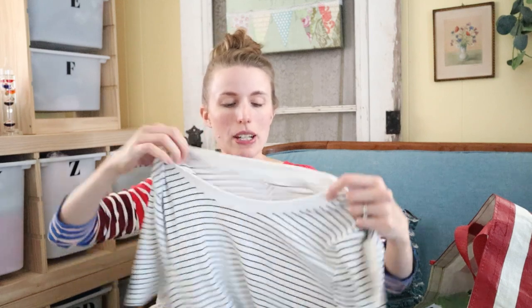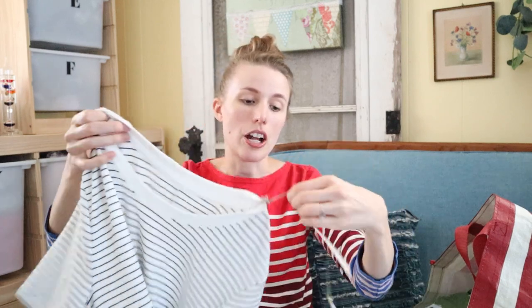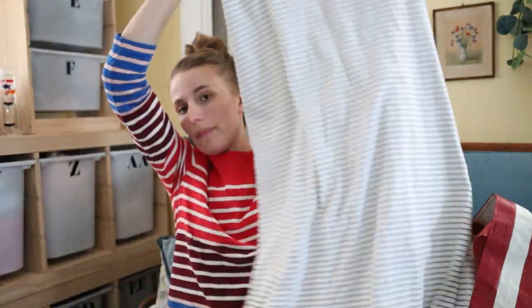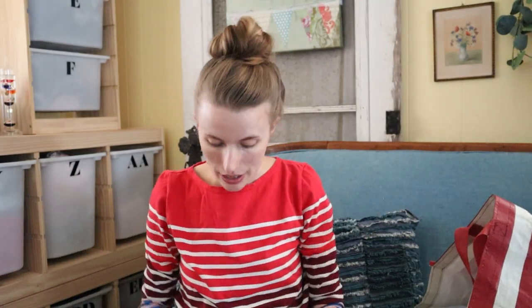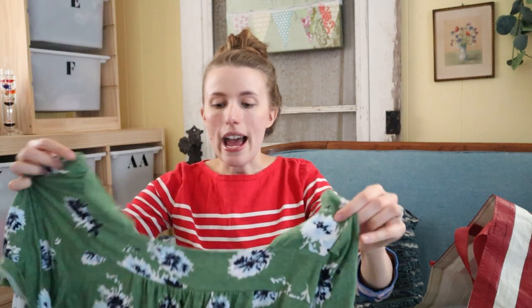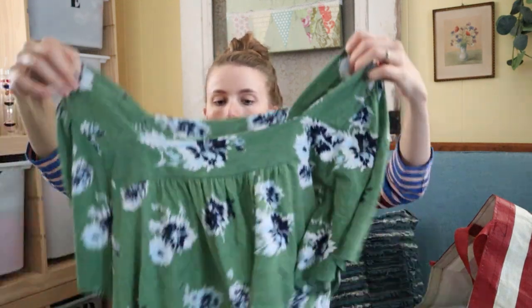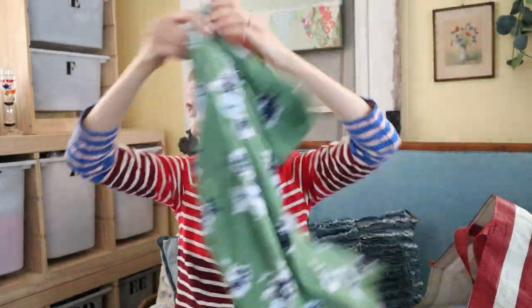I may take this into Clothes Mentor — it's just a A New Day brand from Target, brand new, maxi dress in a size large with a pretty striped print. Or I could sell it for like $15 on Poshmark. I have this top — it's just Lucky Brand. Probably for Clothes Mentor, or $15–$20 on Poshmark.